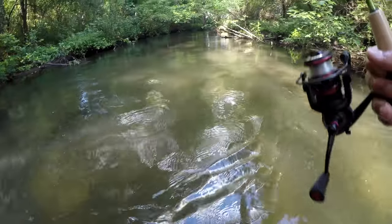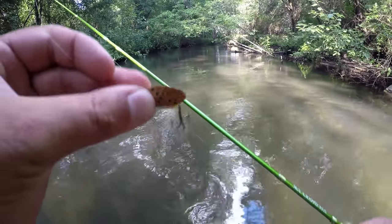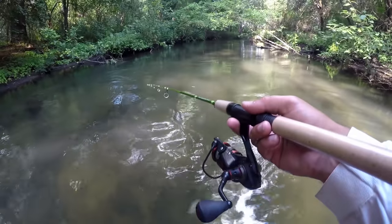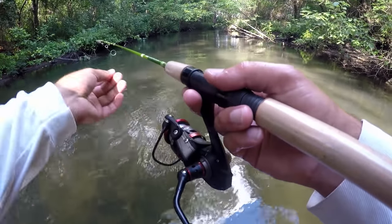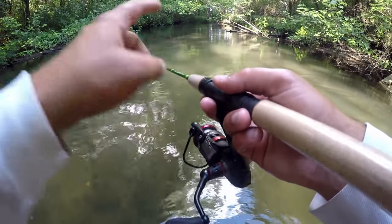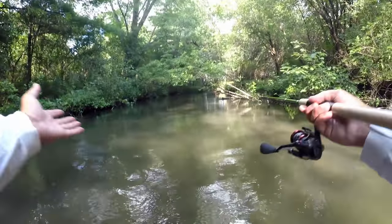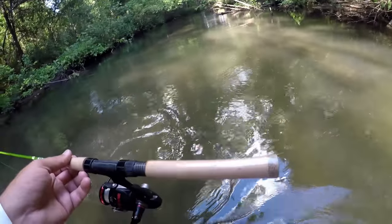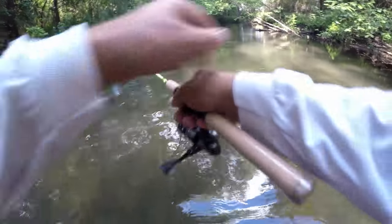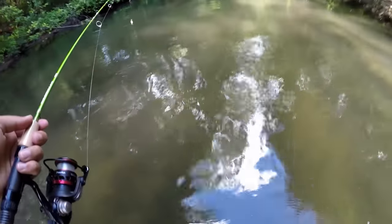Here's our setup: a one-sixteenth ounce brook trout pattern Panther Martin. I have a five-and-a-half foot rod — this is actually a dock shooting rod, but if you're a trout fisherman looking for something with a sensitive tip but also backbone, this is an ACC Crappie Sticks dock shooting rod — highly recommend it. Look at this stream: no wider than a county road with a lot of overhang and tight cover. A five-and-a-half foot rod is ideal for a situation like this.